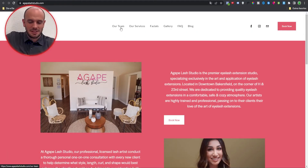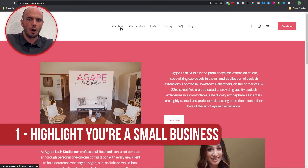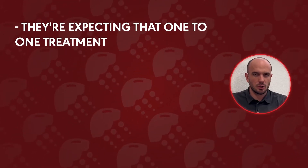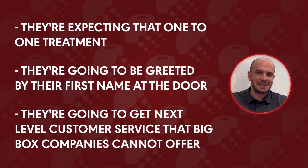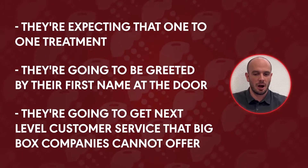Number one — and I've said this many times, if you've heard any of my previous videos — highlight the fact that you are a small business. Too often we try to duplicate and copy what big box companies are doing, and that really is missing the point. If people want to come to your business because you're a small local business owner, they're expecting that one-to-one treatment. They're going to be greeted by their first name at the door. They're going to get next level customer service that Amazon, Walmart, these big box companies just simply cannot offer.